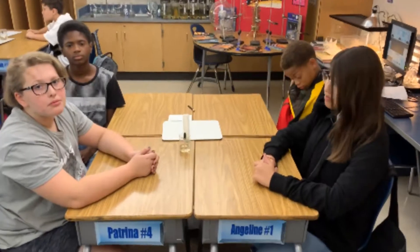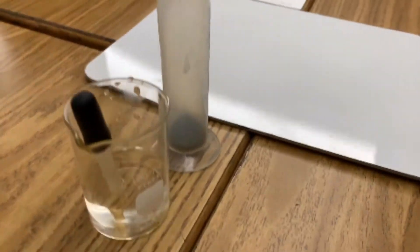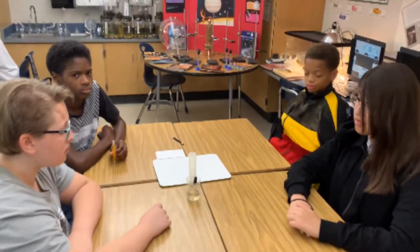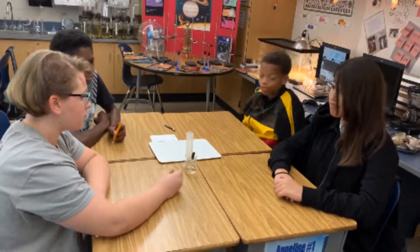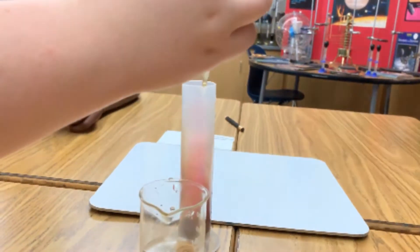I'm here with table one and we're ready to try our synthesis reaction. We've got our mixture of zinc and iodine that Carissa prepared in our cylinder here, and we're just gonna add drops of water and see what happens.